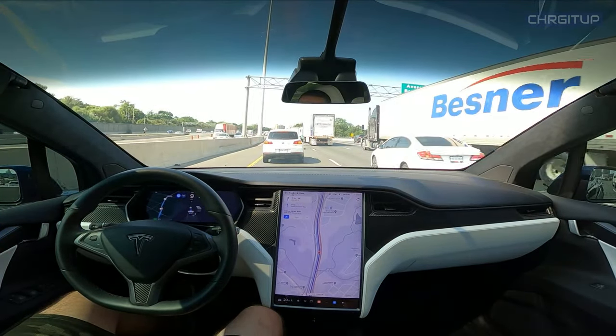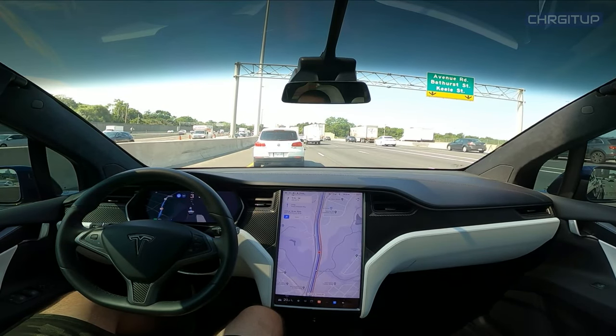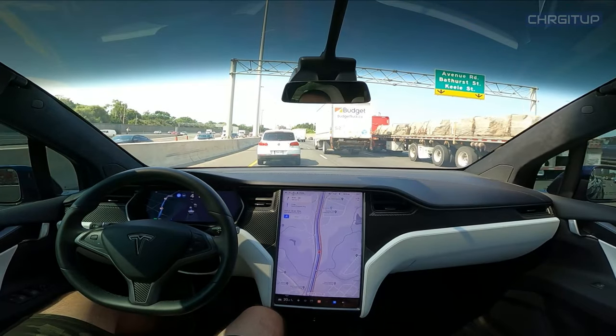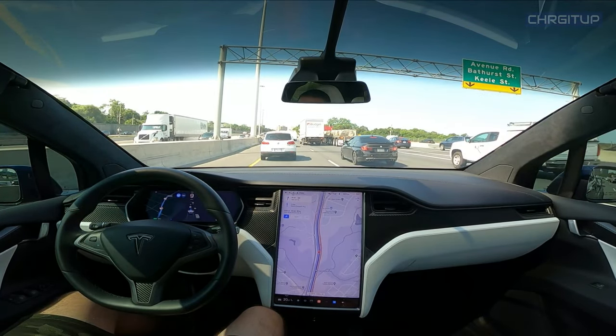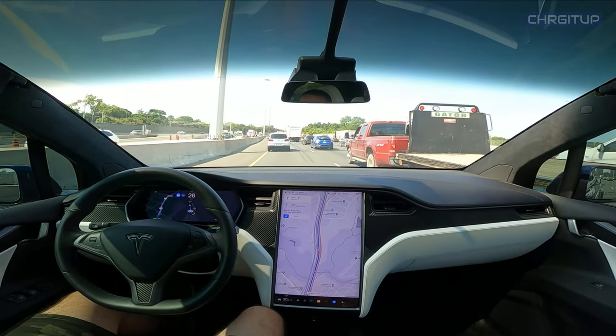Once again coming up on a bunch of traffic and just the stop and go for no reason whatsoever. But autopilot takes care of that — slows down and then speeds up once there is room to.